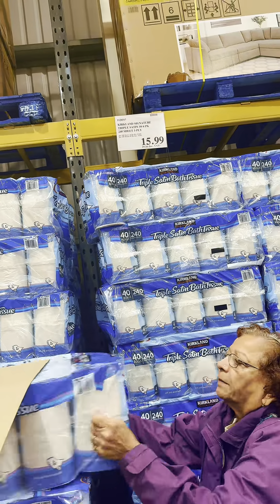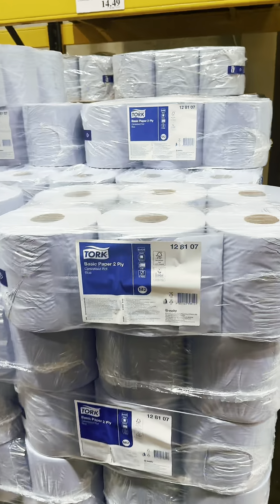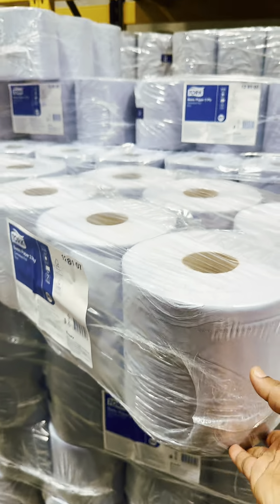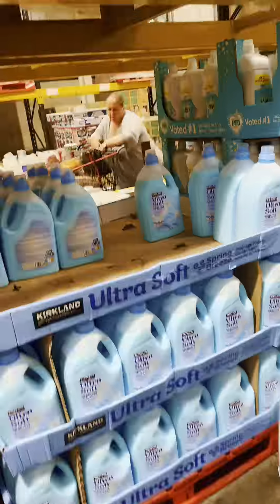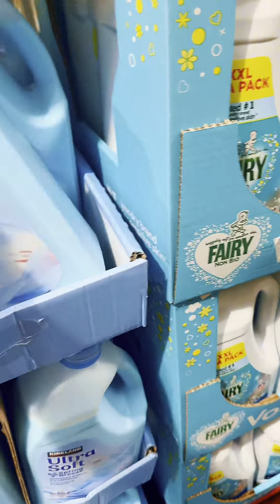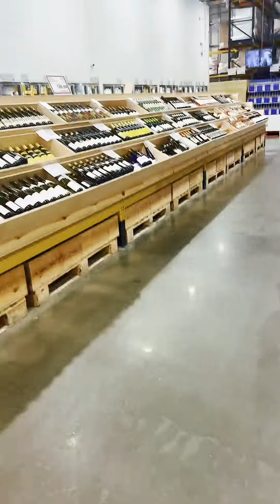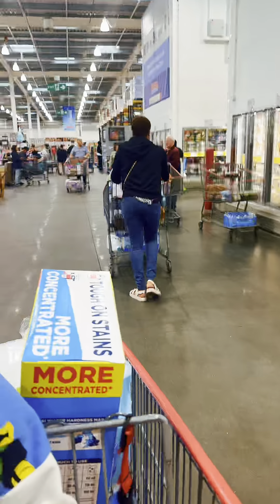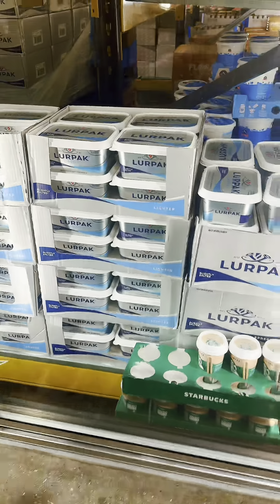Then we came to the toilet tissue section — you can imagine the price of this massive pack of tissue. We also bought packs of blue rolls, very cheap as well. We also bought cling film. Then we came to the laundry section and bought fabric softener and a family pack of washing powder. I was very shocked seeing all those prices.